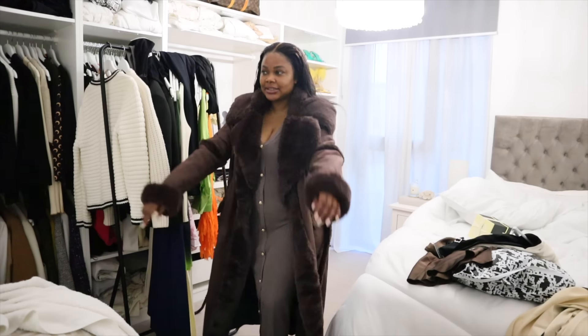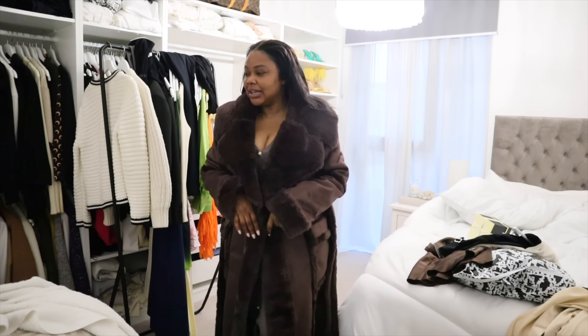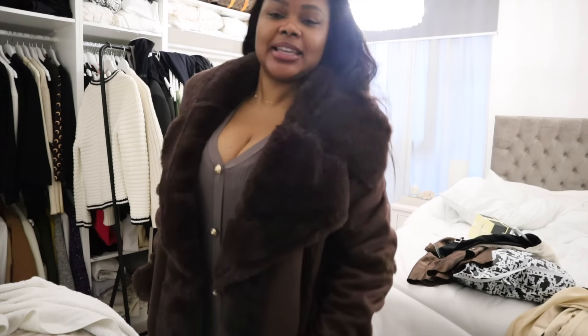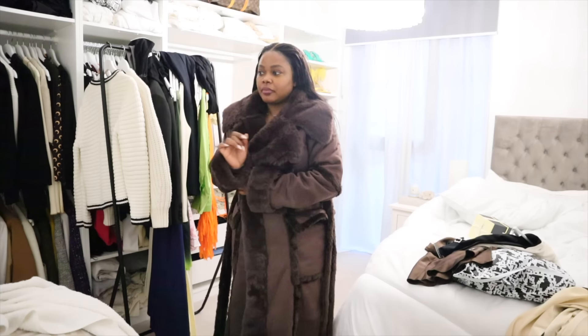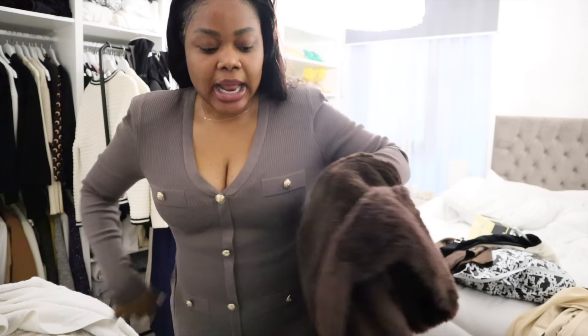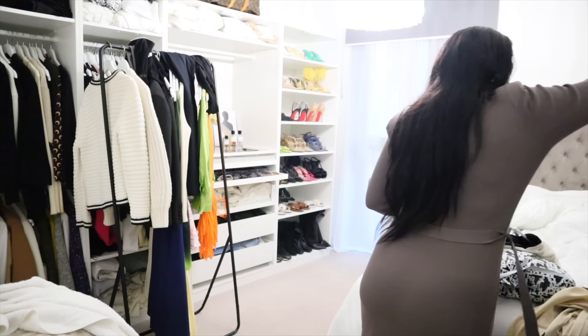I love it. It's giving Pat Butcher, it's giving Kat Slater — Eastenders vibe. But I love it. Gorgeous, gorgeous, gorgeous. What do you guys think? Is this a yay or nay? Love this coat. This is going to be a staple coat. Especially when the makeup is done, everything is done, put this on. I love how warm this coat feels. So let me go ahead and try other things.